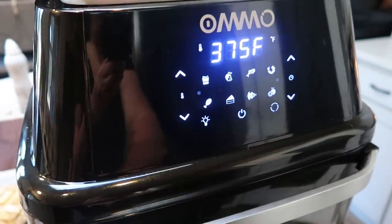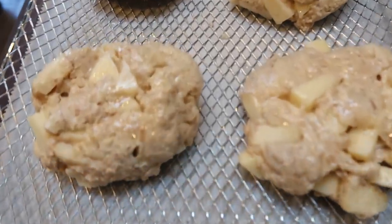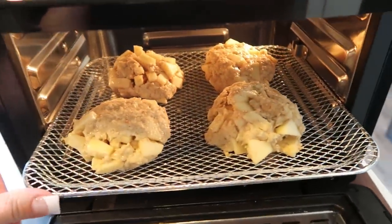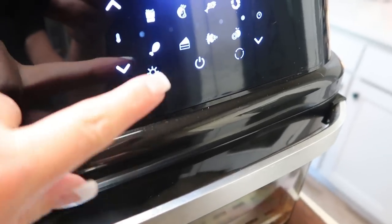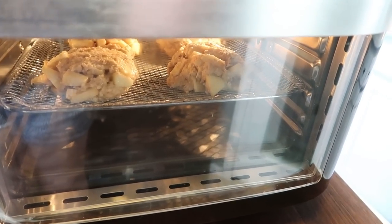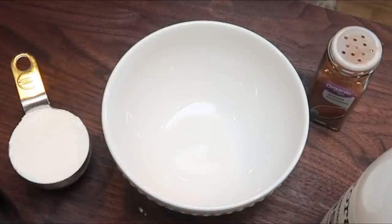I'm going to go ahead and preheat my air fryer to 375 degrees and let it preheat for about five minutes before putting in our fritters. Our air fryer is all warmed up, so I'm going to put our apple fritters in about the middle rack, close it up, and set it for 15 minutes. Don't forget the Omo air fryer has a light so you can look right inside. Let me know in the comments if you want me to do another video on how to dehydrate fruit and veggies — that's one of the main things I love about this air fryer. And it is so quiet — that is one of my favorite features.